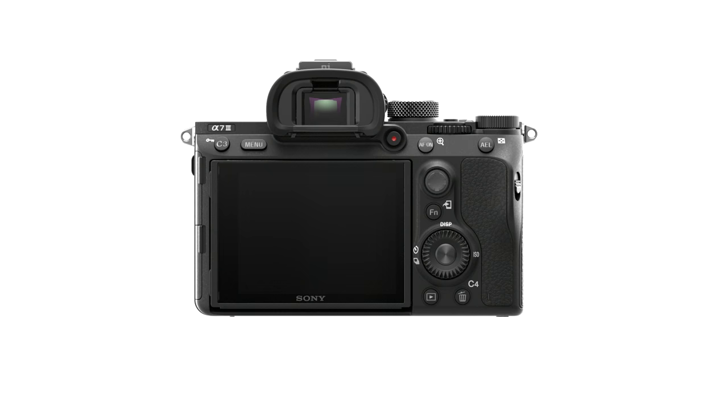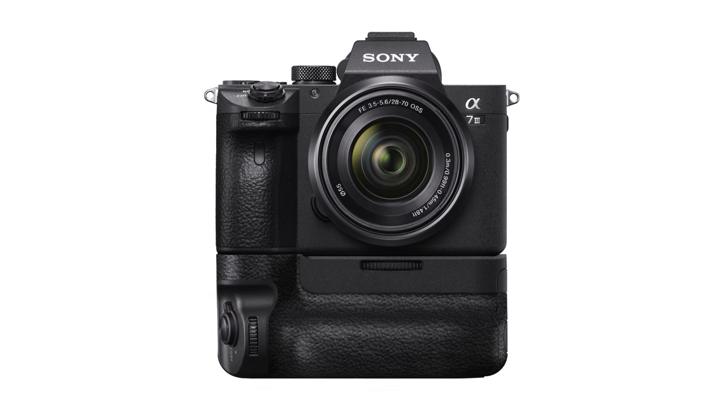The other thing it has is the new battery — it lasts twice as long. I love that they put new dual card slots through the vertical grip. I put two batteries in with cards and I can just go for the whole day if I want.